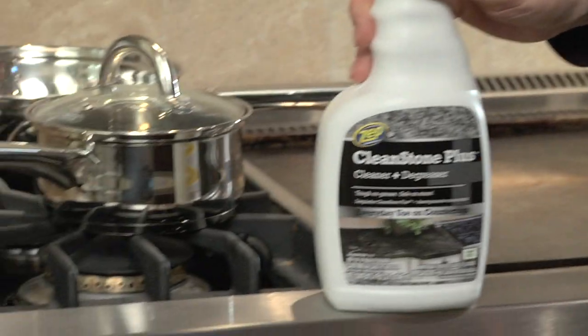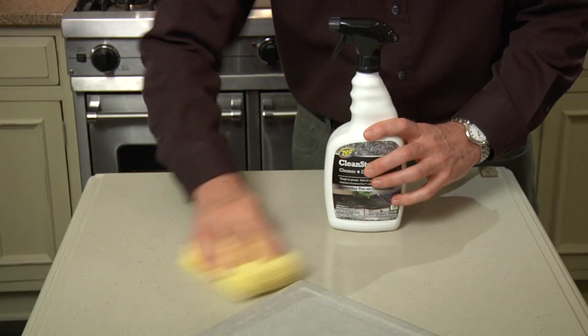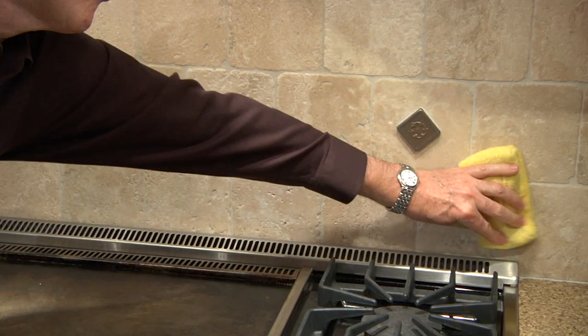But most strong cleaners tend to be harsh on natural stone surfaces. Clean Stone Plus cleaner and degreaser is a strong cleaner, yet gentle, ensuring it won't damage stone. Perfect for cleaning up tough grease in kitchens.